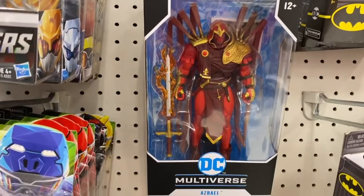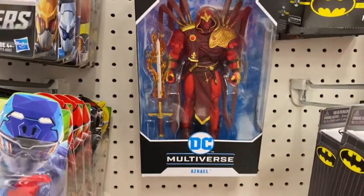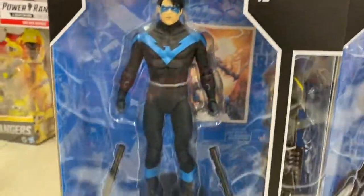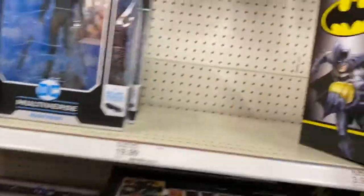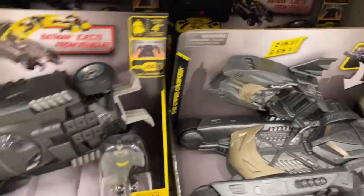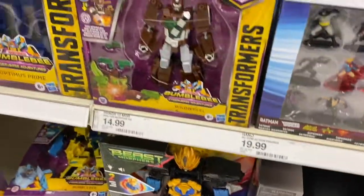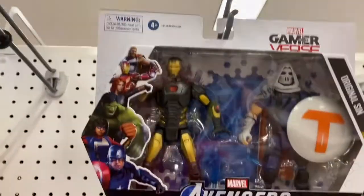There's a lot of McFarlane out right now. I actually haven't seen an Azrael in a while — I got mine from eBay. A lot of Nightwings. They still got the Raptor — it's pretty cool. A few of the trucks and cars. Let's look at some of the smaller, more inexpensive figures.